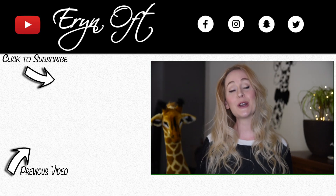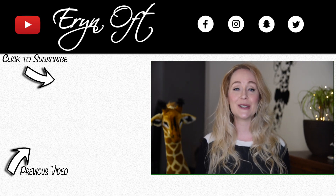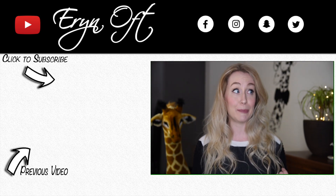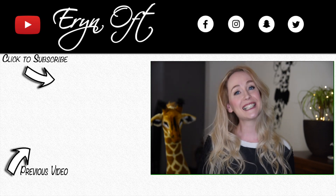If you enjoyed this video, be sure to give it a thumbs up. If you don't want to miss any future videos, click the subscribe button — that picture of my face is the subscribe button now. I'll see you guys next time, bye!